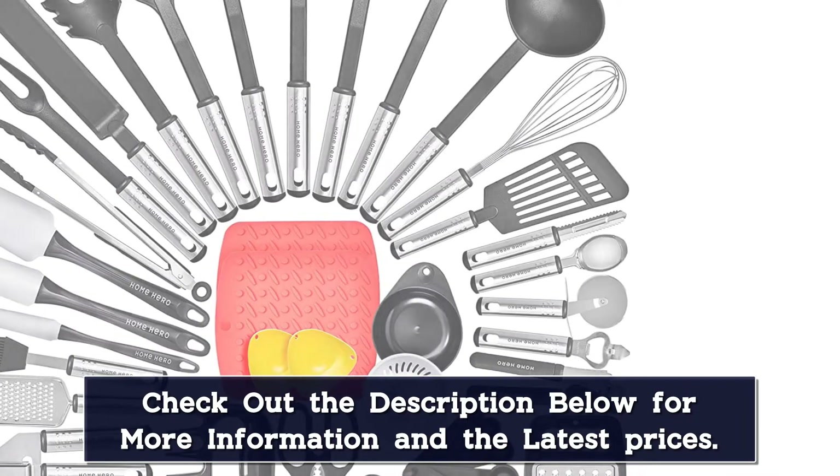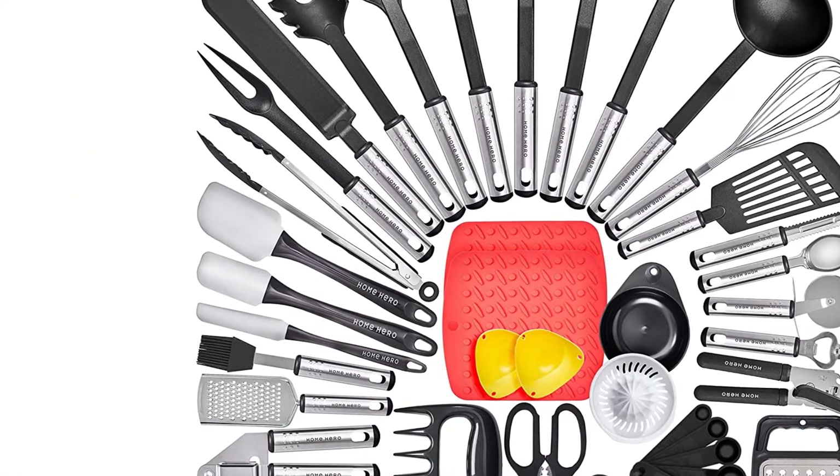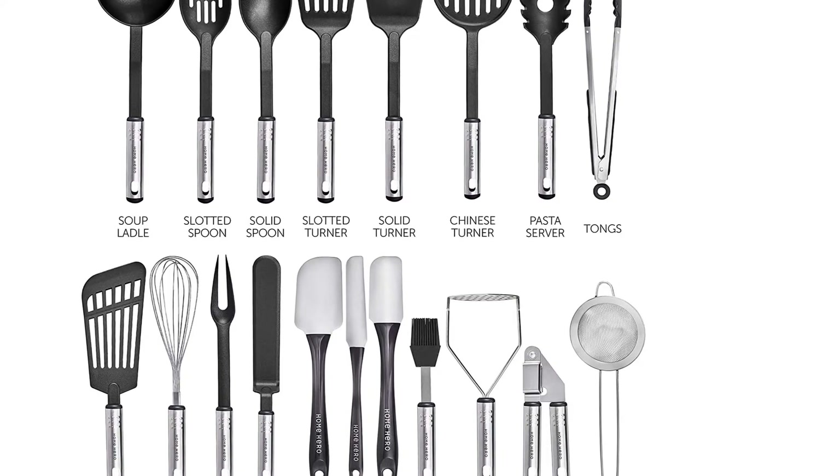The sturdy nylon heads can withstand high temps while not leaving a mark on your non-stick surfaces. There is no holder for this impressive set, so count on using a drawer or finding a large crock to hold them for ease of use.